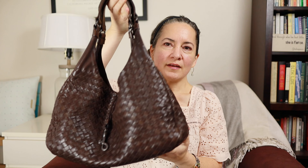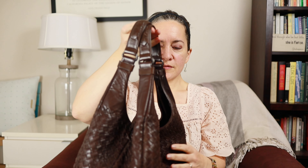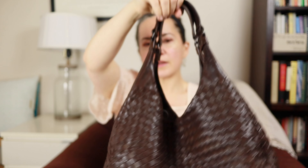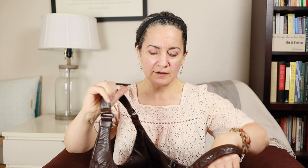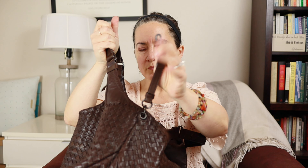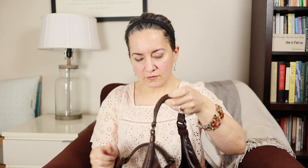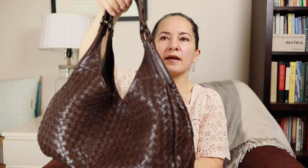The last bag I'm going to share today is the medium Campana in ebano, which is a dark chocolate brown. This was the first Bottega Veneta bag I ever bought in 2007, from the boutique in San Francisco. It has held up incredibly well and is again super lightweight and comfortable to carry. It doesn't hold a massive amount — there is a larger size but I felt it was too big for my frame. The inside is beige suede with a clip that attaches to a ring on the other side, plus a magnetic closure.